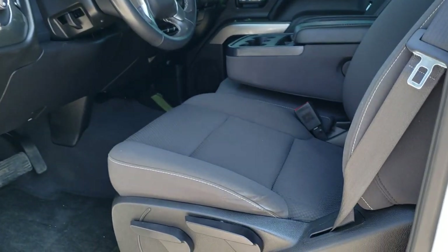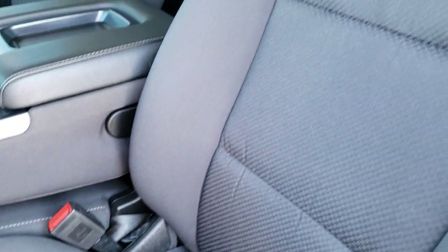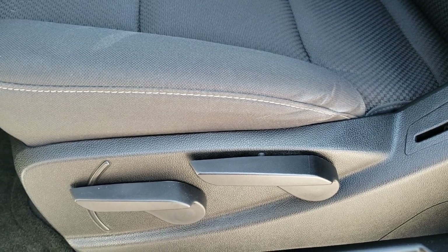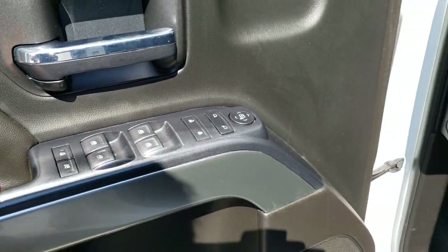Inside, the LT1 package gives you the black cloth interior. There are no rips or tears on the seats — they are in excellent shape. It has factory floor mats throughout, auto headlamps, turn dial 4-wheel drive, factory brake controller, power windows, power locks, and power mirrors.